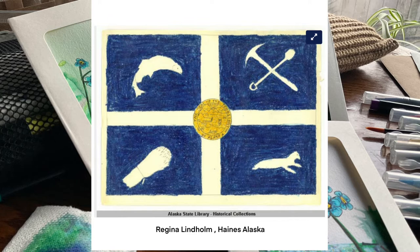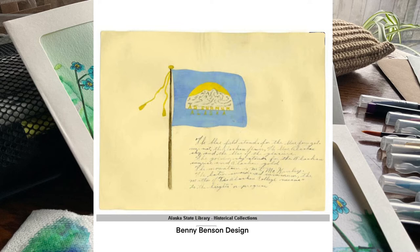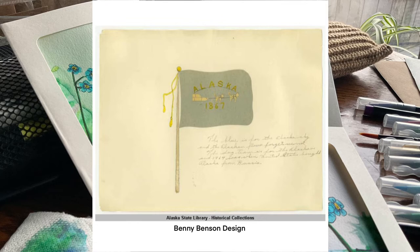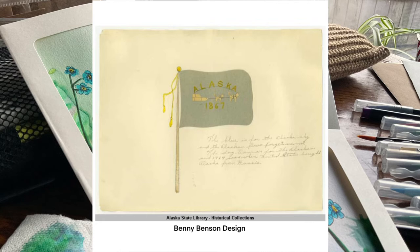There were several submissions for the flag contest from the Seward School, and several from Benny Benson. In the description on his winning design, Benny wrote: 'The blue field is for the Alaska sky and the forget-me-not, an Alaskan flower. The north star is for the future of the state of Alaska, the most northerly in the Union. The dipper is for the great bear, symbolizing strength.' Benny's design won, and he was awarded a watch with the flag emblem on it and a thousand dollar scholarship.